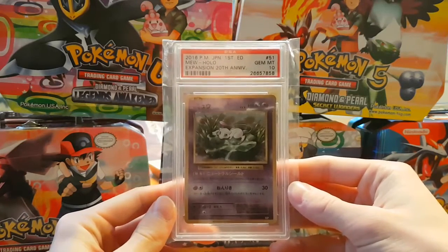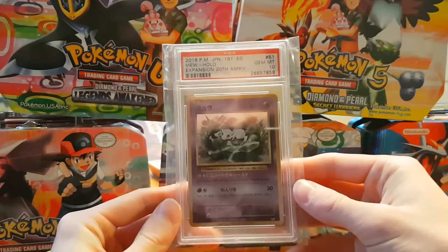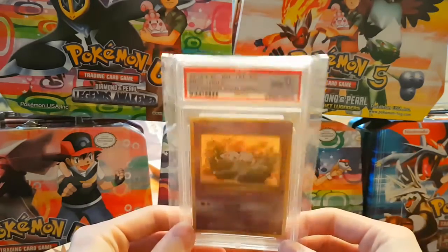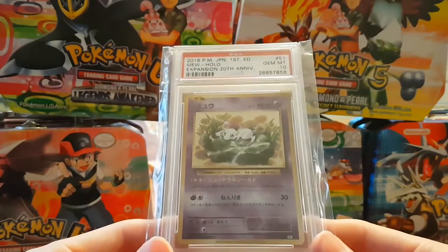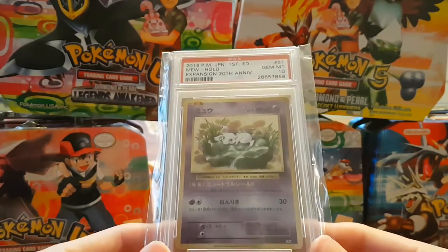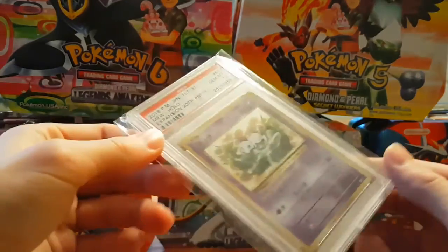This was a steal when I got this. I am sort of shaking a little bit — you can see everything, it's reflecting. Maybe if I hold it like this. Look at this — a brand new gem mint 10. This is actually my first PSA card. This is crazy.